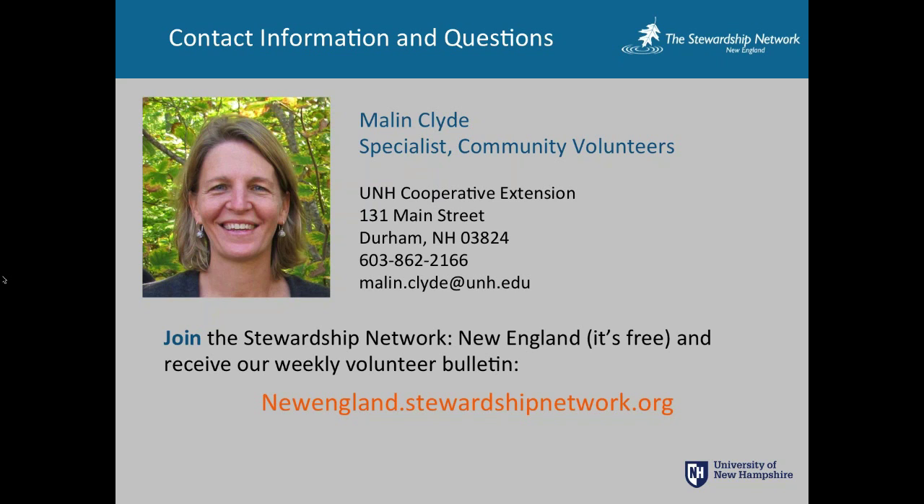One question was: what is the white tool that the woman was using in an earlier slide? That's an alternative brand — it's like a weed wrench. I want to say it's a Polar Bear, but it might be an extractigator. It's a sort of competitor to the weed wrench, and those are in the tool sharing program of the Great Bay National Wildlife Refuge.